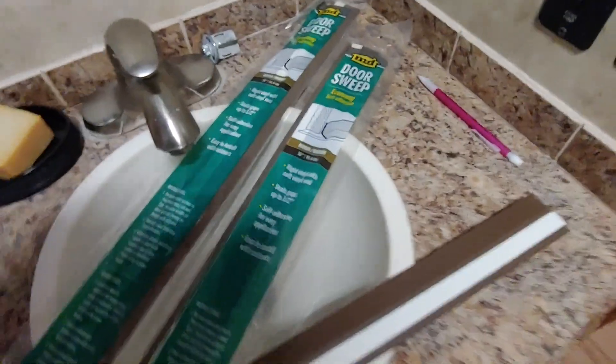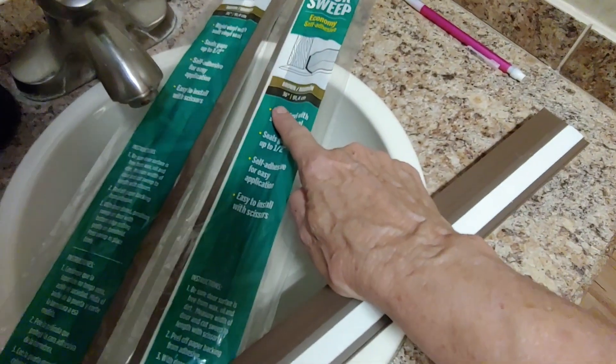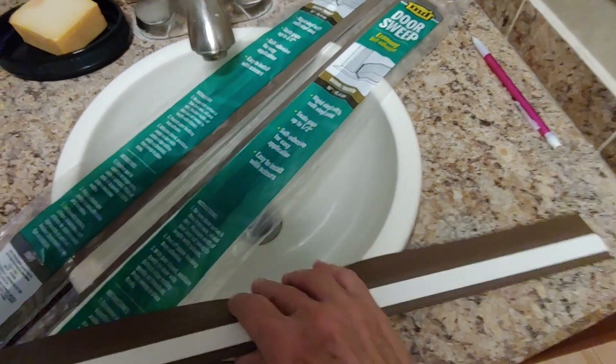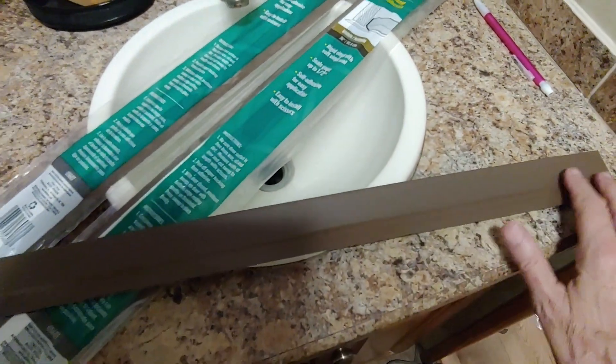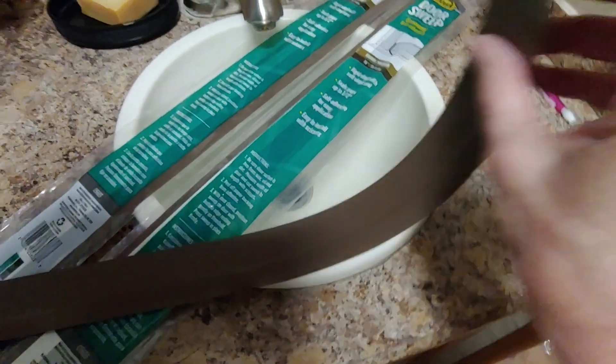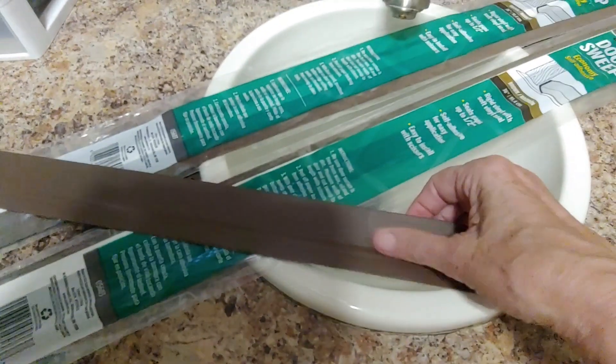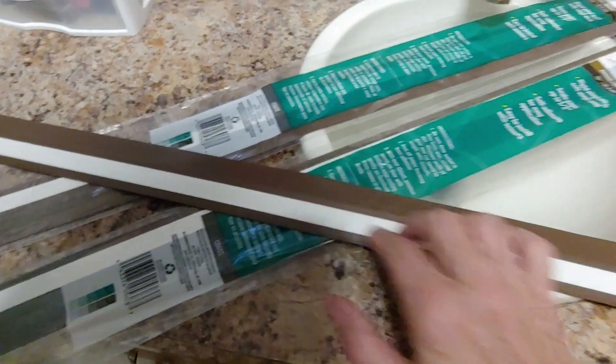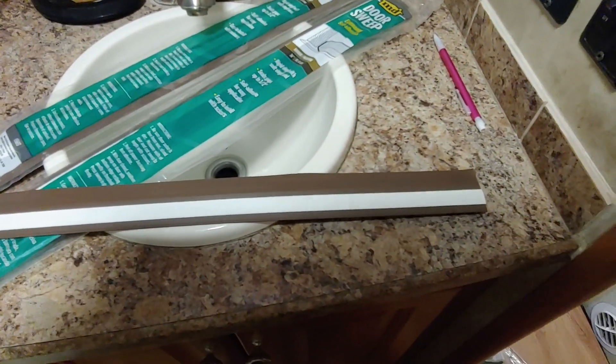These guys I picked up at Home Depot. They're door sweeps — 36 inches long. They come in two colors: white and dark brown. And they're really bendy. I'm thinking that they're going to do well in those arches. They're rubberized on the front, and they have sticky tape on the back. We're going to see how this works out.